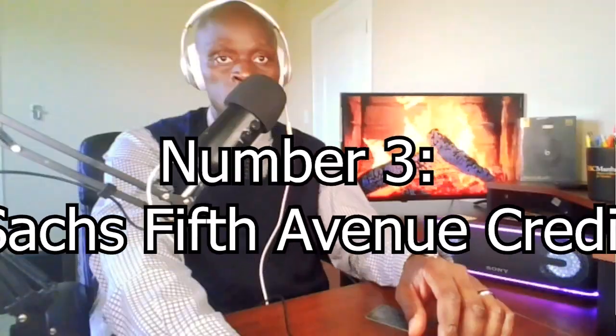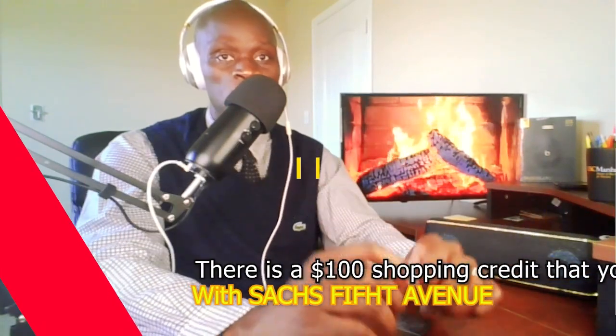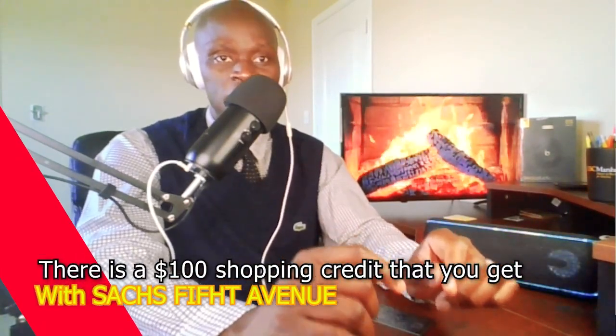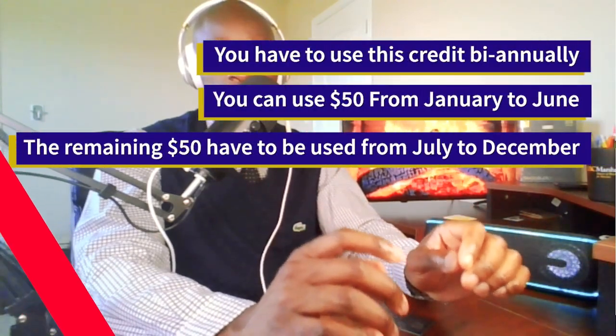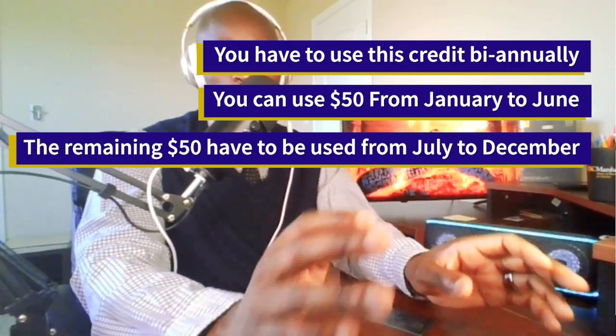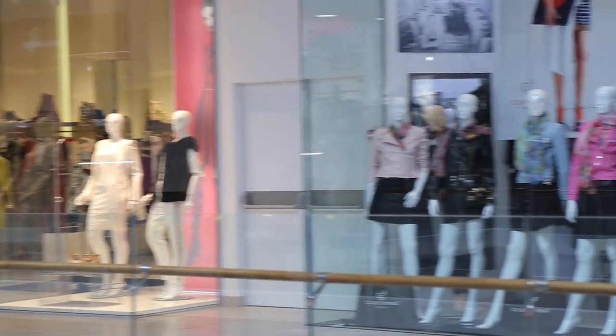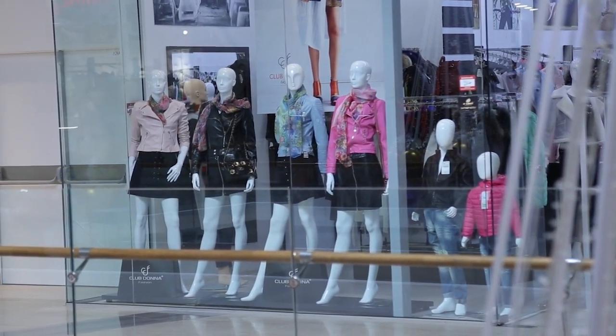Do you love shopping? Because if you do, the next benefit might be just for you. Number 3: the Saks Fifth Avenue Credit. There is a $100 shopping credit that you get with Saks Fifth Avenue. You have to use this credit bi-annually — meaning you can use $50 for the first 6 months of the year and $50 in the back half of the year. I normally use $50 from January to June and then the other $50 from July to December. A lot of the stuff at Saks Fifth Avenue tends to be a bit more expensive, but I have seen offers for $50 off your purchase. When you combine that with the $50 statement credit you have, you can end up saving $100 on the purchase.